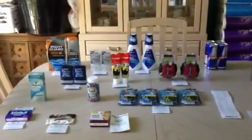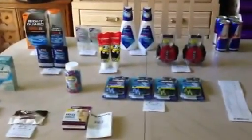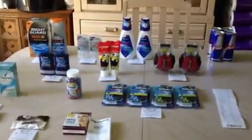Hey y'all, it's Island Coupon Gal. I wanted to show you what I got on Tuesday at CVS using my husband's card. I had a couple of questions that a few people asked me. I only have two cards — one for myself, one for my husband — for CVS.